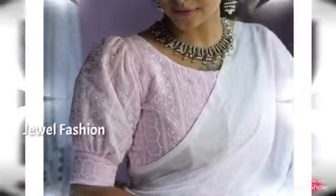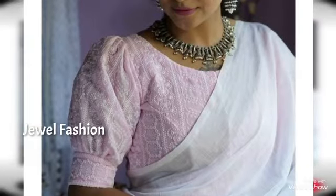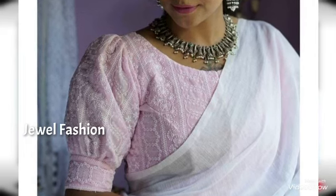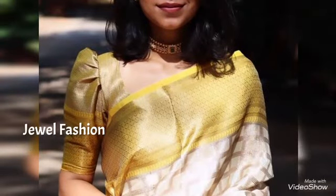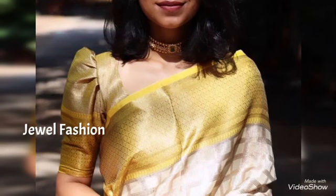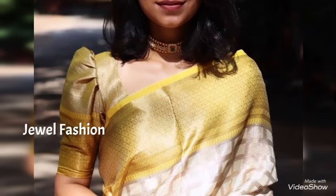Hello, my dear YouTube family, welcome back to another episode on Jival Fashion Channel. In today's video, we have brought to you all these beautiful and lovely stylish designs in puff sleeve saree blouse designs. You can see beautiful cotton saree blouses which are designed as puff sleeves.